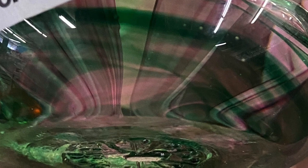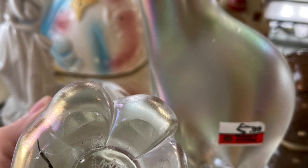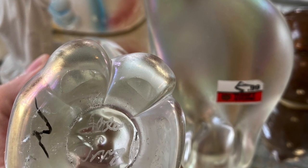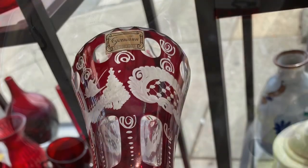Here's a paperweight — it's marked, but I have too many paperweights so I left it. Next, some art glass signed with a pair of polar bear figurines, pretty cool, but I couldn't figure out the signature so I left those behind too.